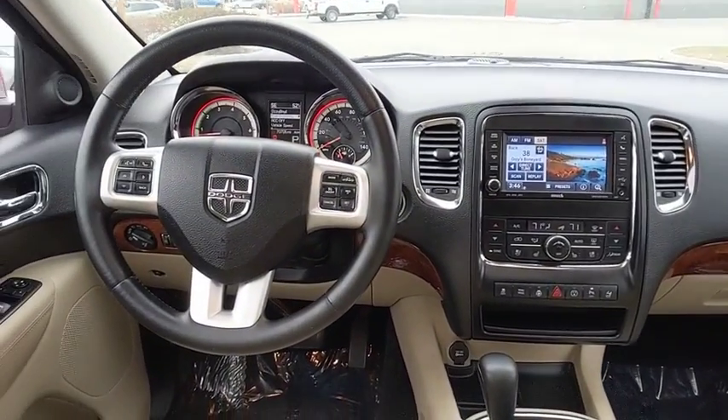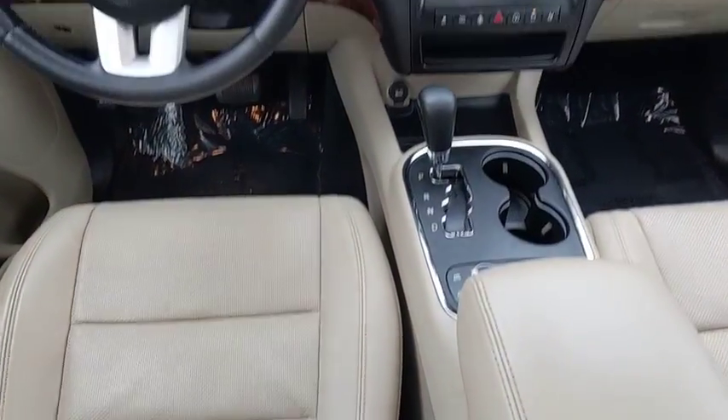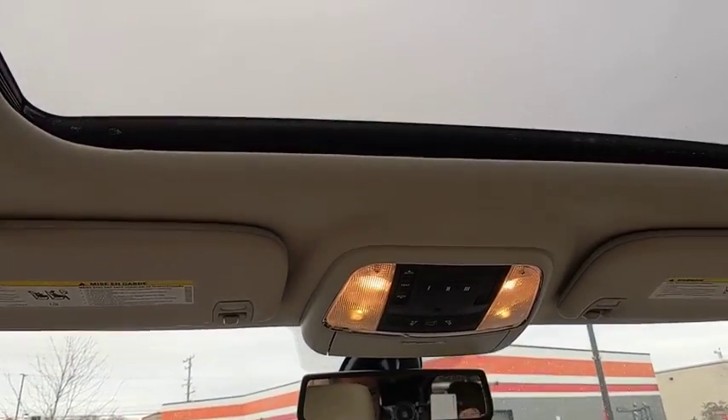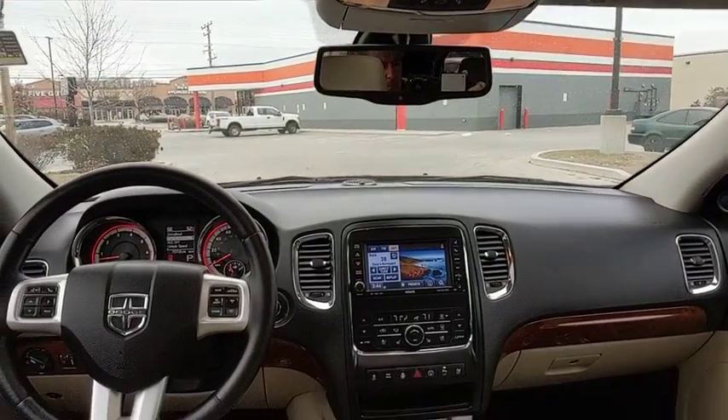Fog lights, compass, heated steering wheel, power windows, security system, trip computer, rear window defroster, heated front seat, CD player. This beauty is sure to make you the talk of the neighborhood, so call or drop.